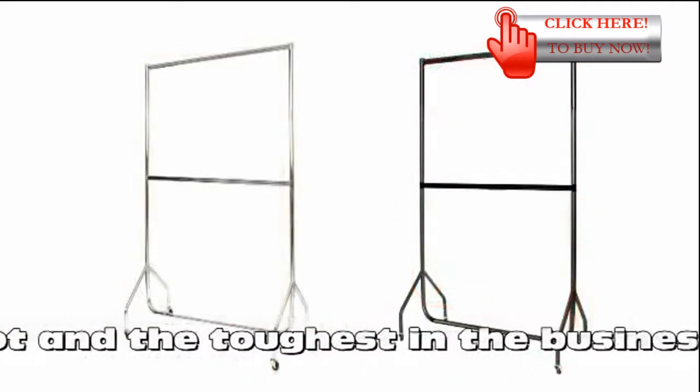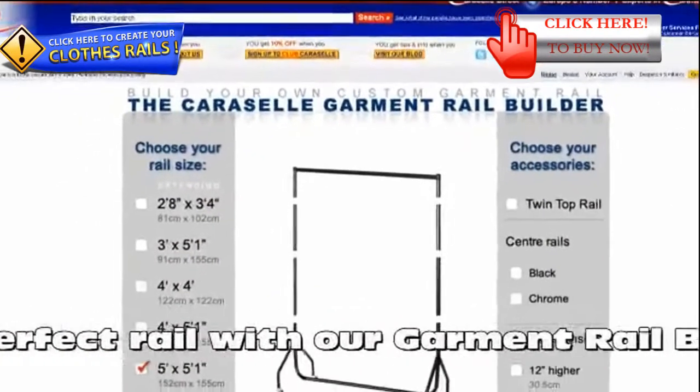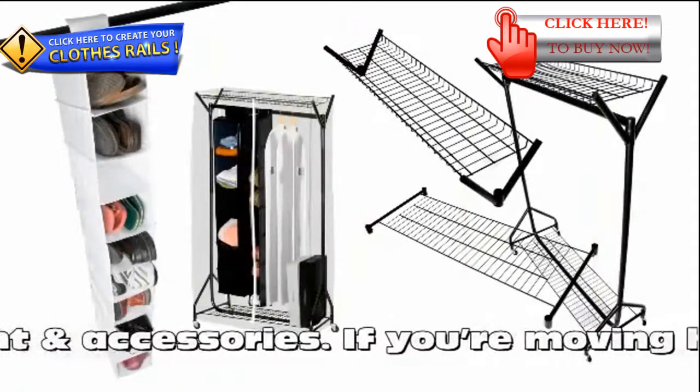Feel free to create the perfect rail with our garment rail builder online at carouseldirect.com. Choose your color, height and accessories, and get your clothes from A to B in style.